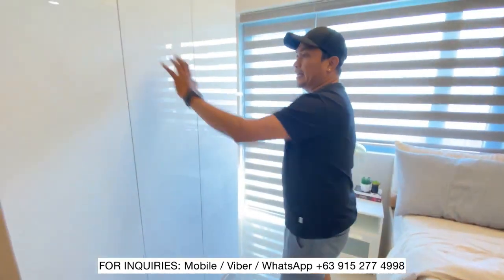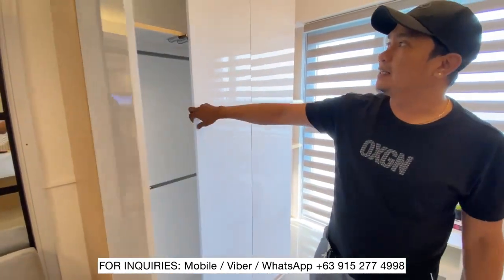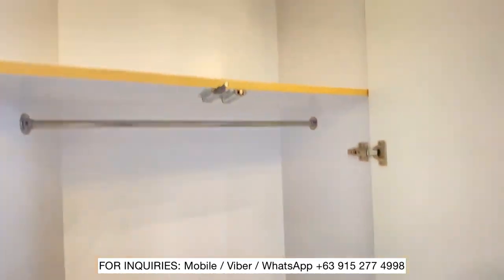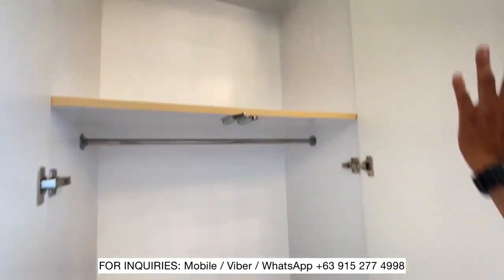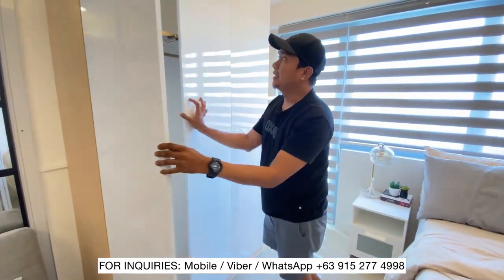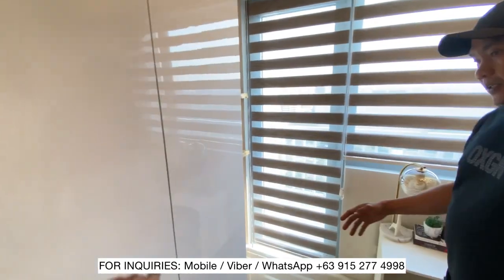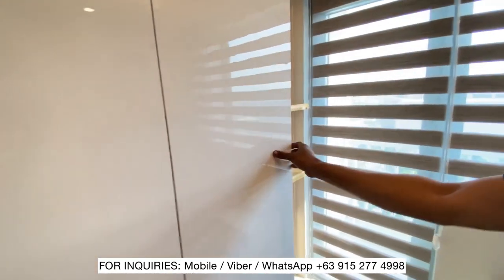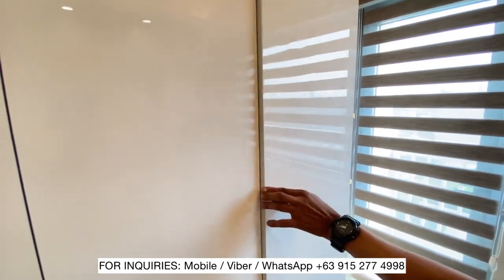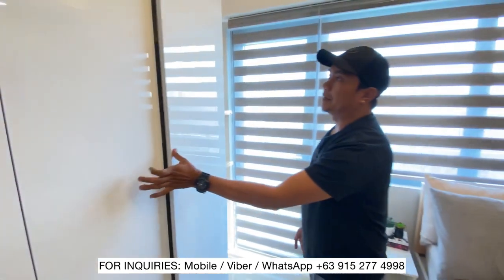Dito naglagay tayo ng wardrobe or closet cabinet. Kung mapapansin nyo ang loong nya — kung abroad si sir, pwede dito yung maleta nya pagka nandito siya sa unit. Sa side na ito, pod dito — push button lang. Yan yung mga new improvements natin.